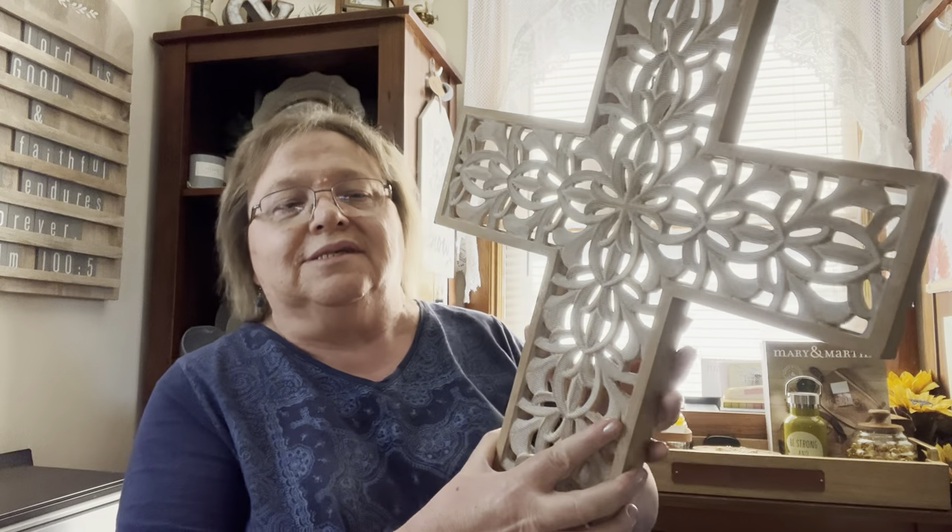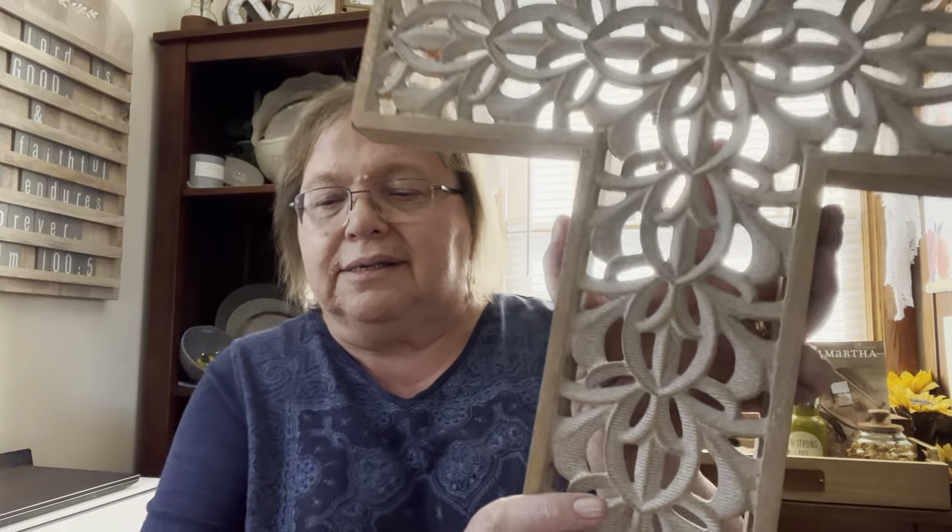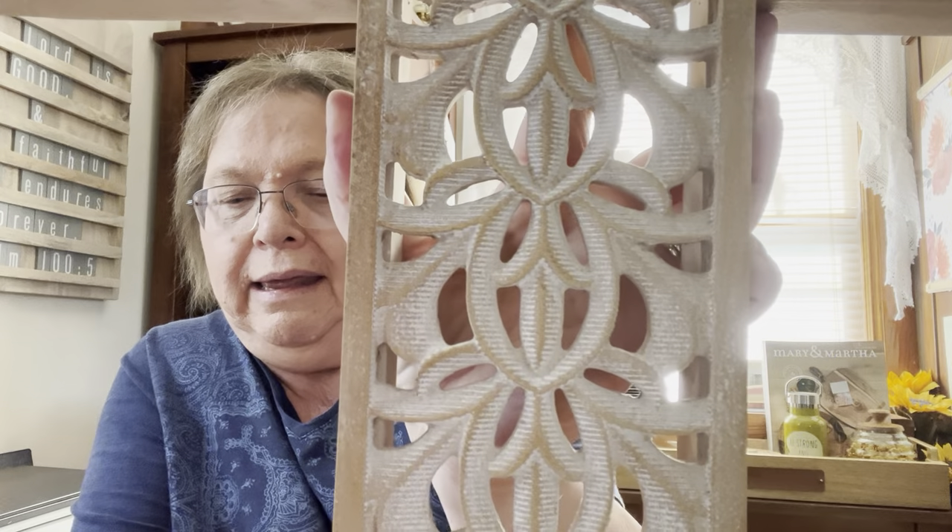The first item on the August customer specials is this absolutely gorgeous carved wall cross. It would be perfect for any wall in your home — an amazing addition to a cross wall where people have many different styles of crosses. This cross will fill your heart with hope and encouragement as you are reminded of the Easter message of our crucified and risen Savior.